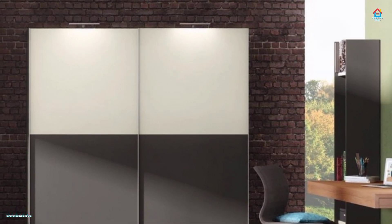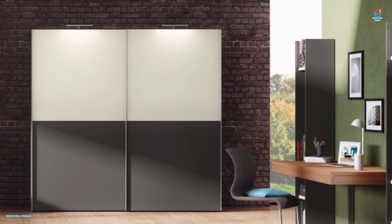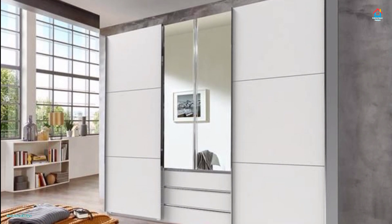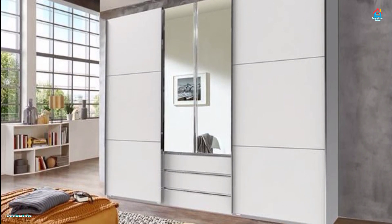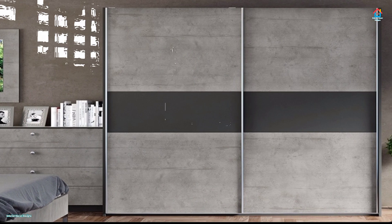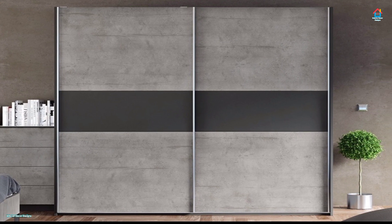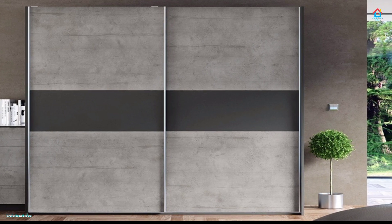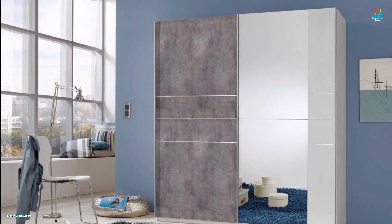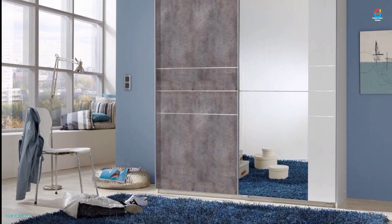These doors are fixed in channels at the top or bottom of a closet frame and move horizontally along the track. Wardrobes with sliding doors are decor choices which can add tremendous value in terms of function and style. Since such doors slide on channels, they don't need any space to open out like swinging doors, making them an ideal storage solution for small bedrooms, rooms, or hallways with limited space.